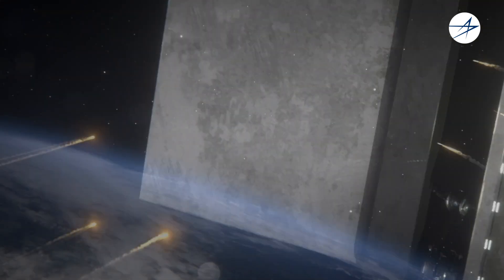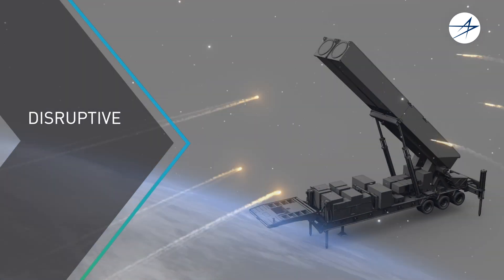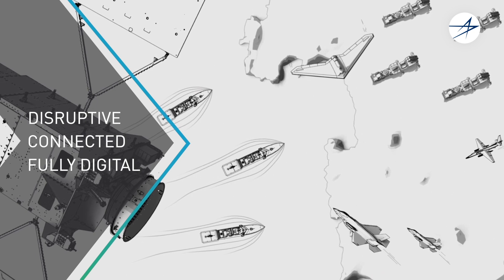The battlespace is demanding and dynamic, requiring disruptive, connected, and robust digital products for our warfighters and in our own business at Lockheed Martin.